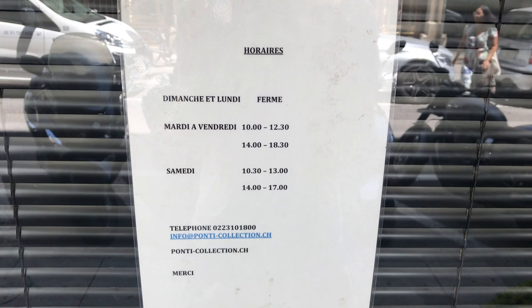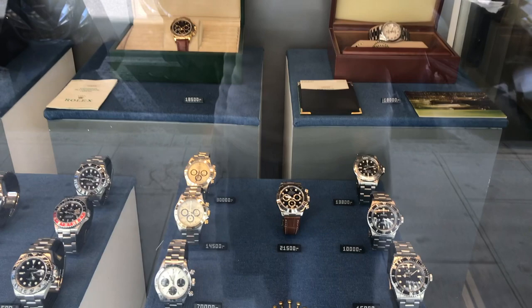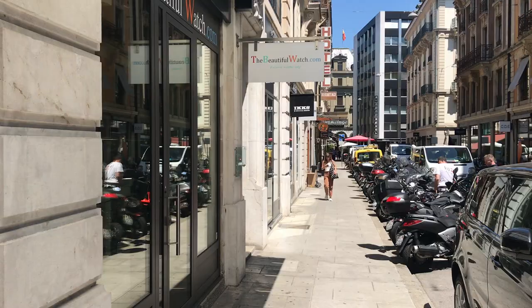I was in Ponti yesterday but when I came back today to film this they were closed unfortunately, but there are the hours in case you want to come by. I wouldn't expect to find any deals here per se, but if you're looking for something special, they really have what I think is the largest variety that I've found in Geneva.